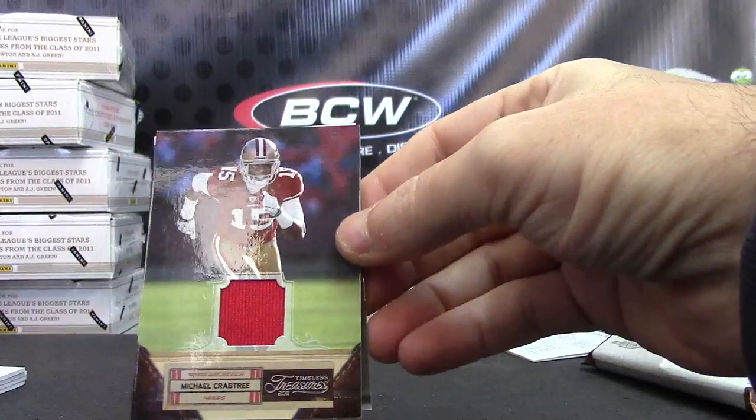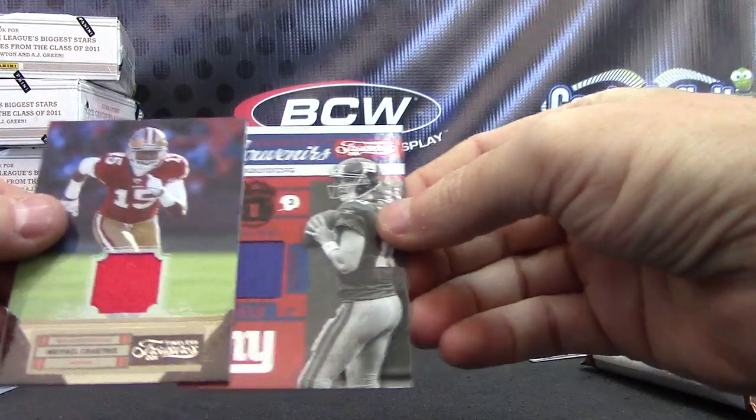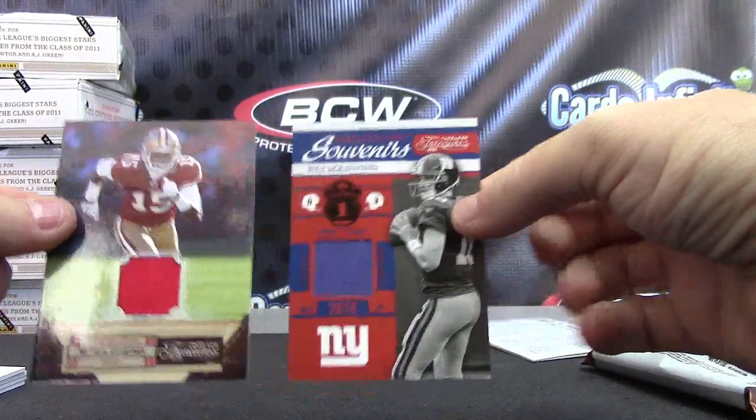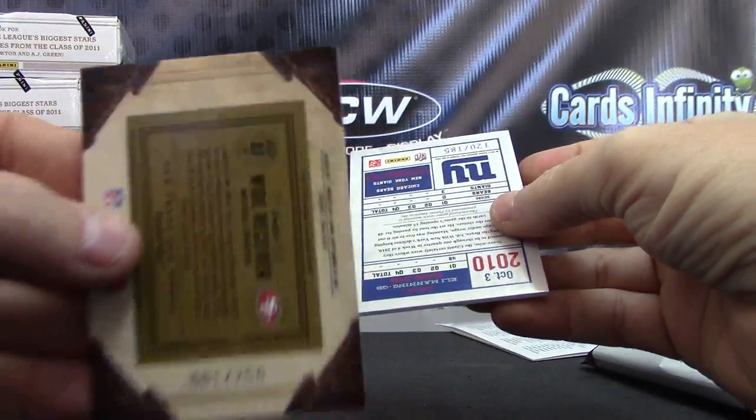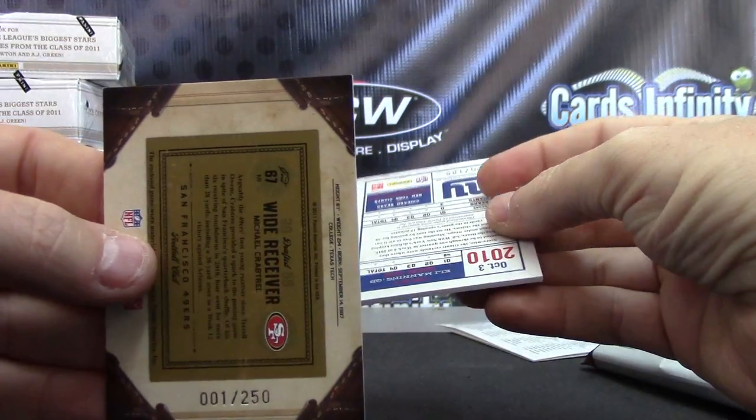Jersey of Michael Crabtree and an Eli Manning jersey. That's the standard double — oh, that's the first one stamped. Not that that's that big of a deal, but zero zero one of two fifty.